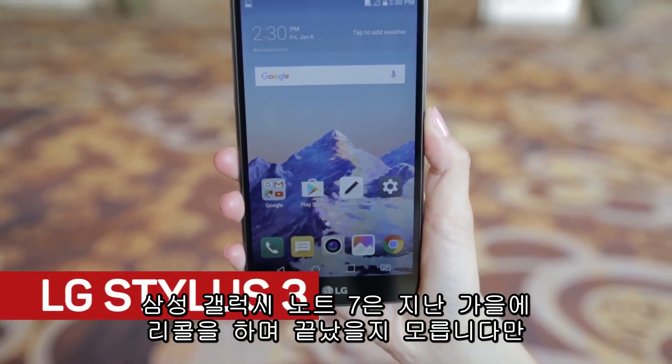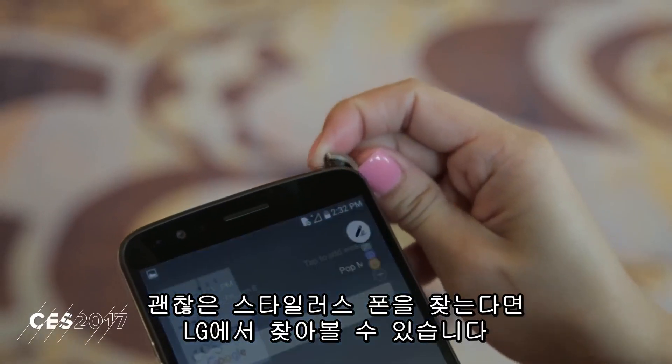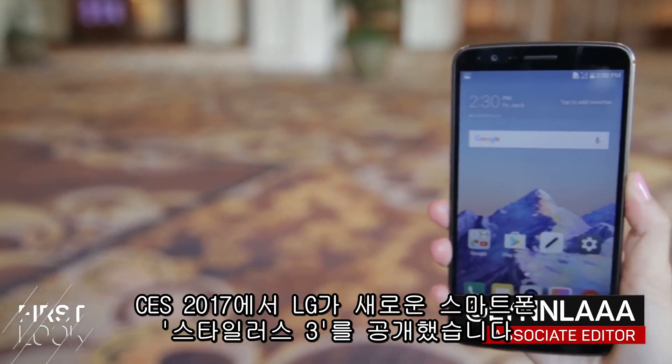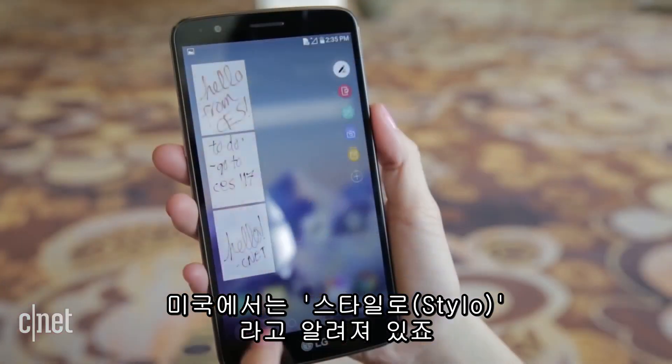Samsung's Galaxy Note 7 may be done and over with since its recall last fall, but if you're looking for a stylus-wielding phone, LG may have something to offer. At CES this year, LG showed off the third iteration of its stylus phone, otherwise known as Stylo in the US.